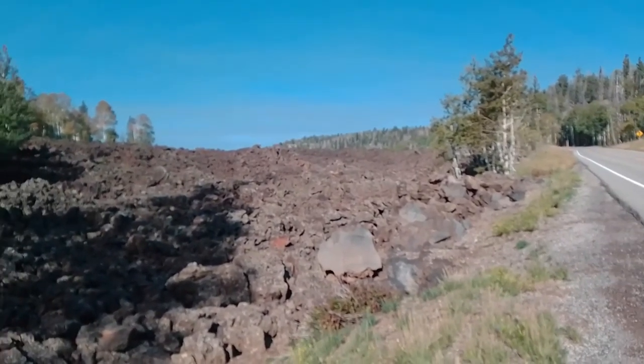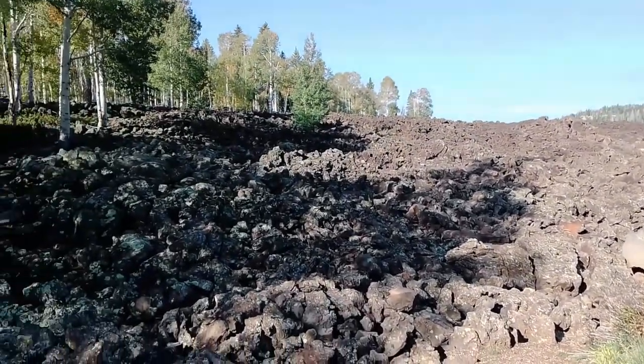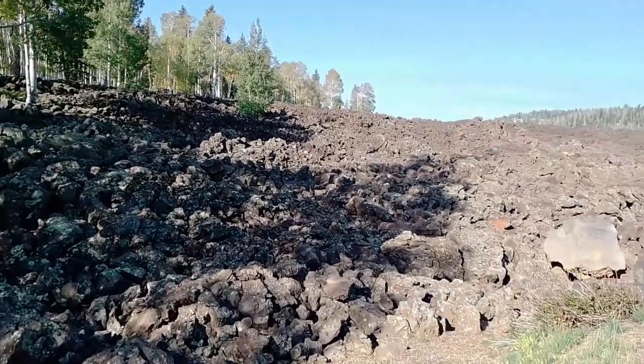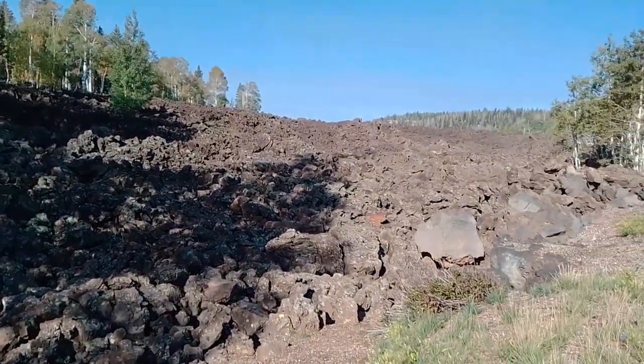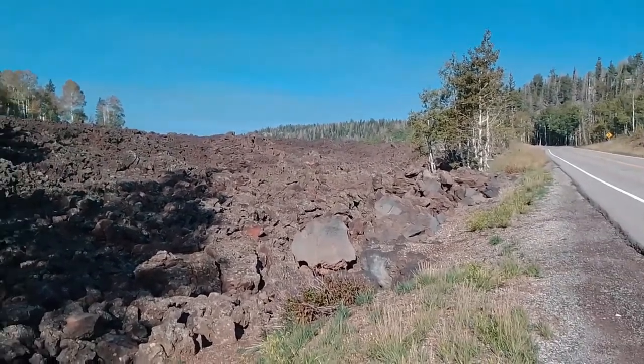This is pretty impressive — we're up about 9,000 feet. And this is a lava flow that you're looking at. I never expected to see this up here. I've been in Utah for 40 years plus and this is the first time I've been on this road.